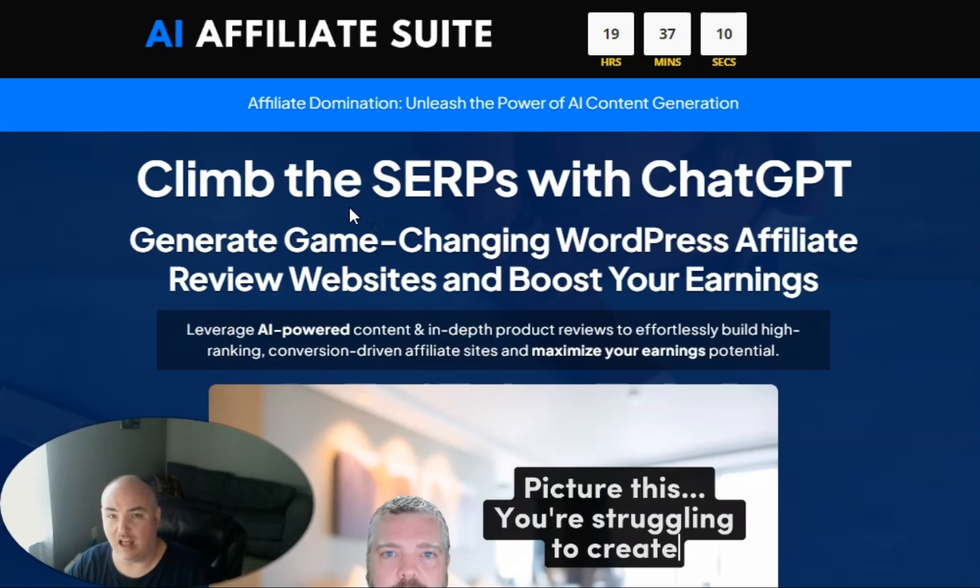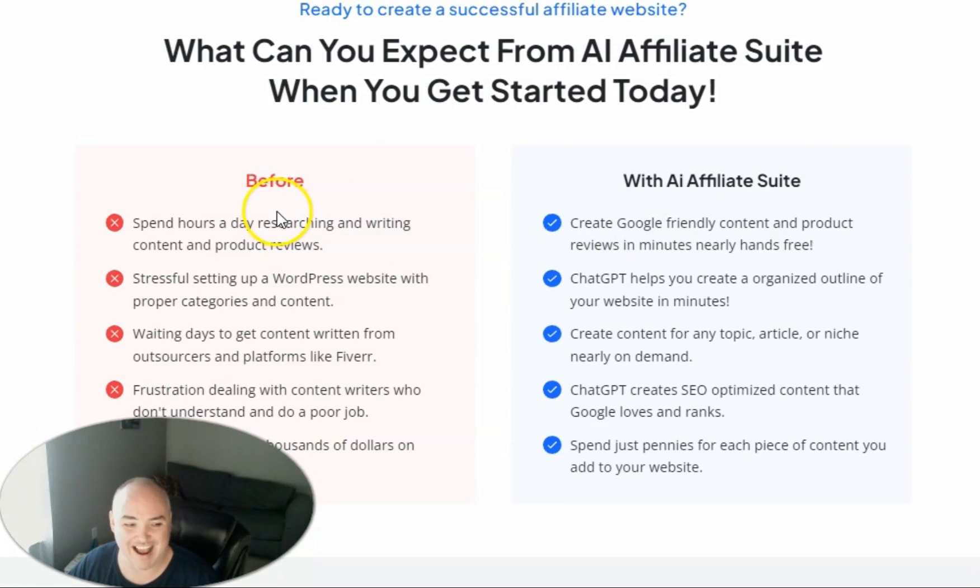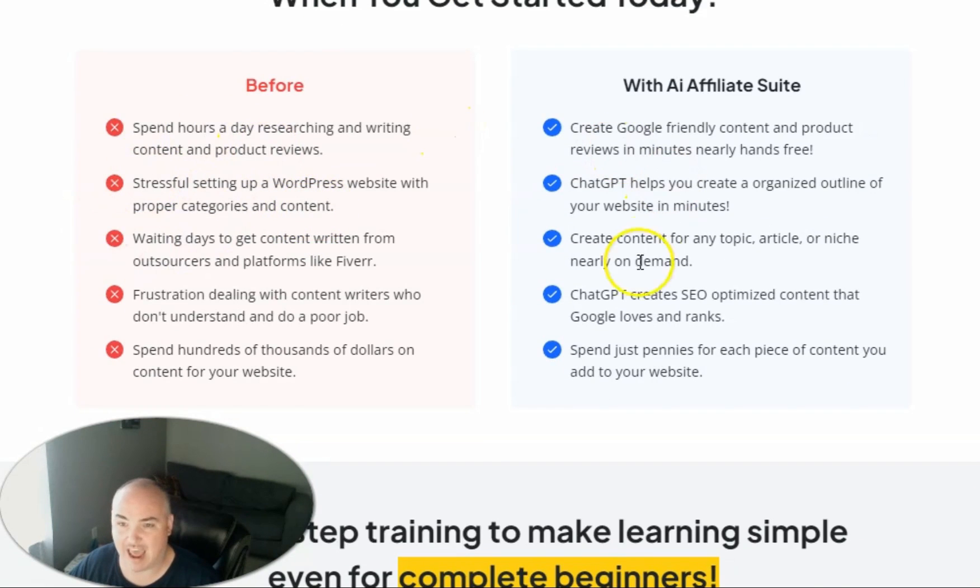Let's go ahead and jump into the funnel. I'll show you the sales pages and the AI output that was given to me while doing this training, as well as the review post that was created. This is the original sales page where you can pick up the AI Affiliate Suite course for $12.95 — that is like a deal of a lifetime. I was definitely scared of ChatGPT before because it's hard to mold the prompts and get them exactly the way you want, but this training puts together exactly what you need where you just copy and paste two things and have exactly what you need to rank for review posts and informational posts.